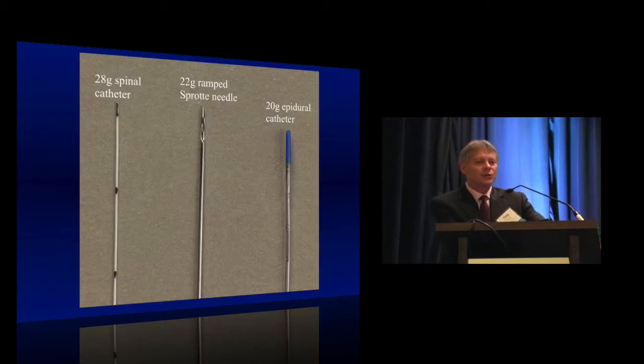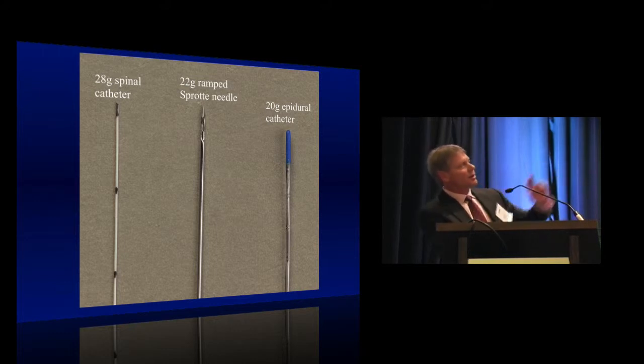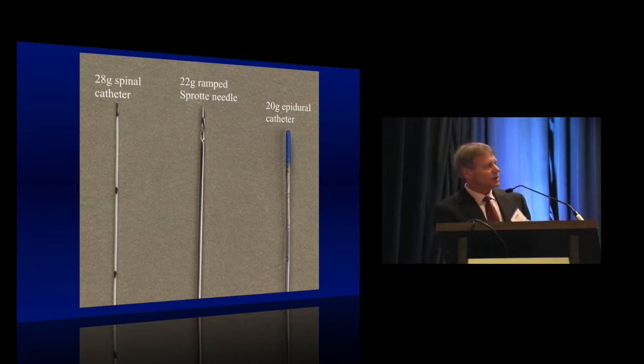This is the catheter used in that study — I was privileged to be part of it. These are pretty small 28-gauge catheters that fit through that 22-gauge ramped Sprotte needle. It has a ski-slope-like portion at the distal outlet hole which deflects the catheter in the direction the injection hole is aimed. For comparison, you can see a standard 20-gauge epidural catheter.